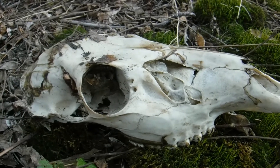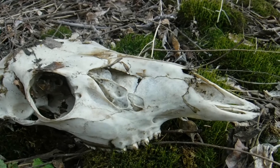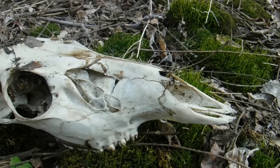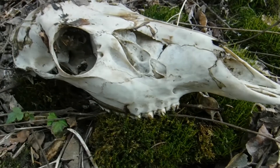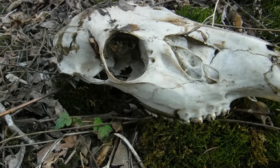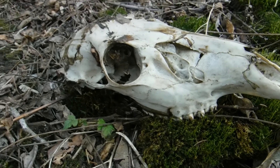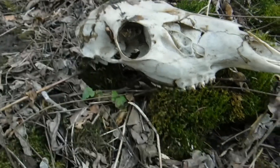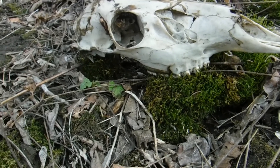And sometimes it is easy to know — oh, that is a deer skull, or whatever the skull may be. But there are a lot of times where you just aren't sure what animal this skull belongs to. But by looking at some key features on the skull, you can learn a lot about how the animal lived its life, and from that you may be able to make a more informed guess about what kind of animal it is.